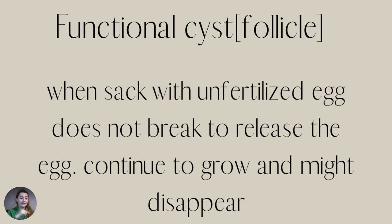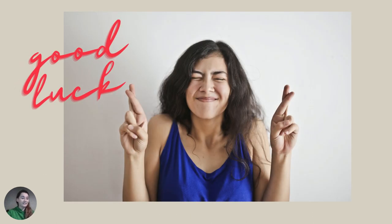The kind of cysts that are very easy to shrink are functional cysts. A follicle that gets stuck with an unfertilized egg doesn't break to release the egg, continues to grow, but may disappear on its own. These are the normal kind of cysts that are often not symptomatic — you might not even know you have them until an ultrasound. Very likely this kind of cyst will disappear, or after a few months you'll be able to shrink them naturally. They are the easiest cysts to shrink.